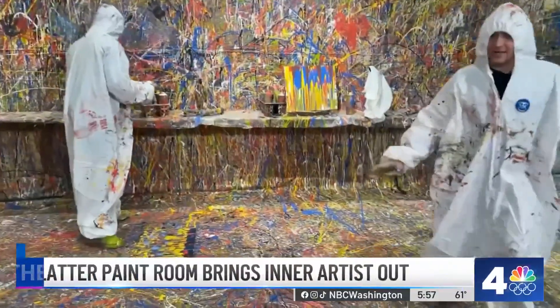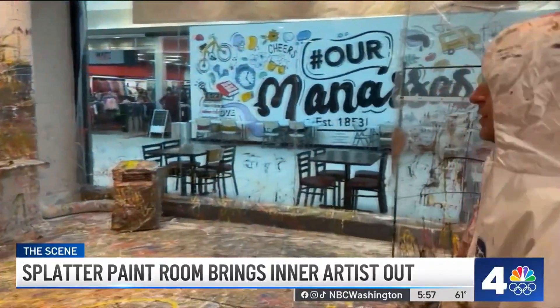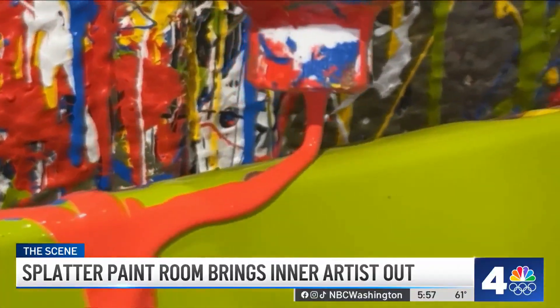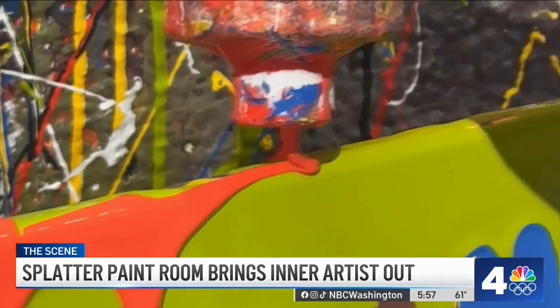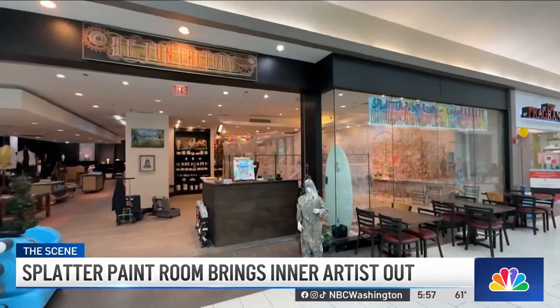You got to step back sometimes and look at your art to make sure you see it from all perspectives. From the beginning, I said it was stress relief meets creativity. At Manassas Mall, Splatter Paint Room is bringing the inner artist out.